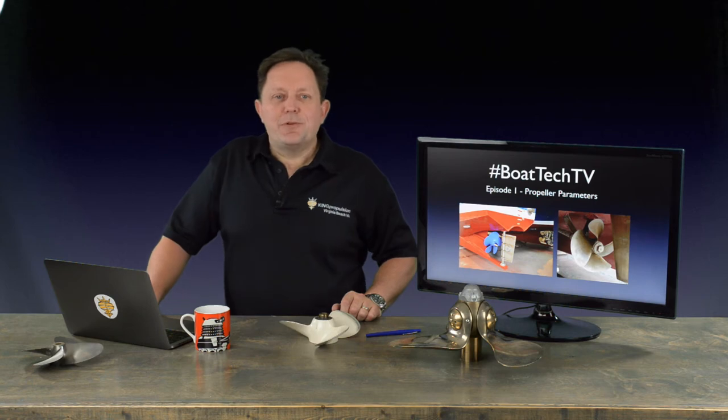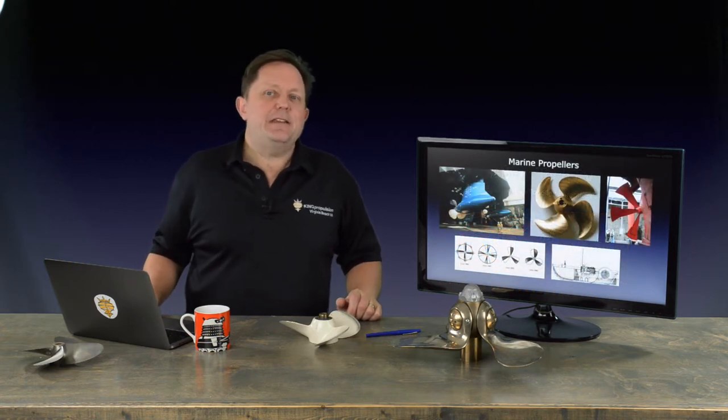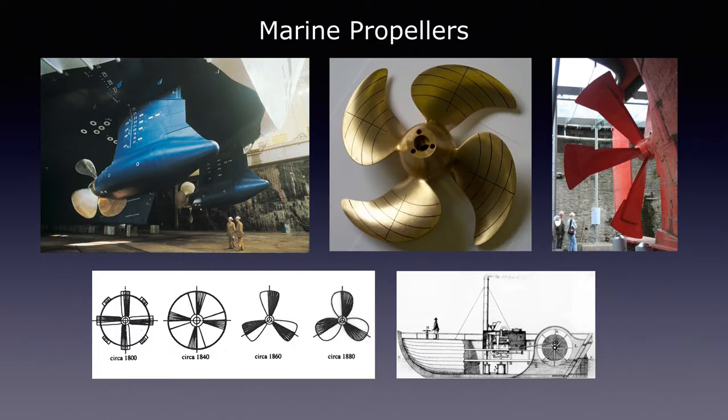There are a couple of naval architecture rules that come before the propeller: namely that the boat should float, and rule number two, it should float upright. But assuming these two conditions are met, the propeller takes over and gets you places. The propeller has been around since about 1830 and its development has closely mirrored that of the marine engine. As engines increased in size and power, transmitting even larger horsepower down the shaft, the propeller had to adapt and absorb the loads.